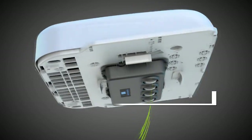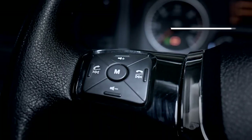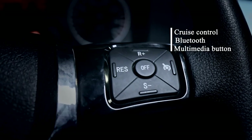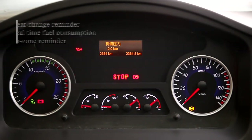Automatic windshield wipers, AFS self-adaptable headlights, cruise control, Bluetooth multimedia, button gear change reminder, real-time fuel consumption display, and ecozone reminder.